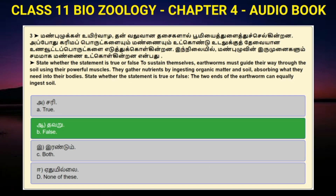Question number 3: To sustain themselves, earthworms must guide their way through the soil using their powerful muscles. They gather nutrients by ingesting organic matter in soil, absorbing what they need into their bodies. State whether the statement is true or false: The two ends of the earthworm can equally ingest soil. Option A: True. Option B: False. Option C: Both. Option D: None of these. Answer to question number 3 is option B: False.